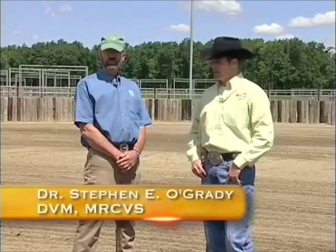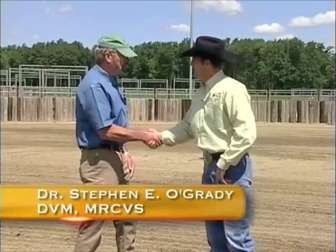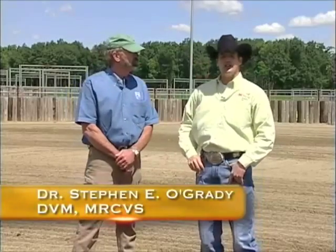Today we have a special guest — this is Dr. Steve O'Grady. Steve, thanks for being on the show, mate. Dr. O'Grady specializes in all types of hoof problems: hoof diseases, laminitis, navicular, any problem within the hoof capsule itself. He's a professional veterinarian out of Virginia, and he's here today to talk about some of the most common hoof diseases and how you can take care of them.